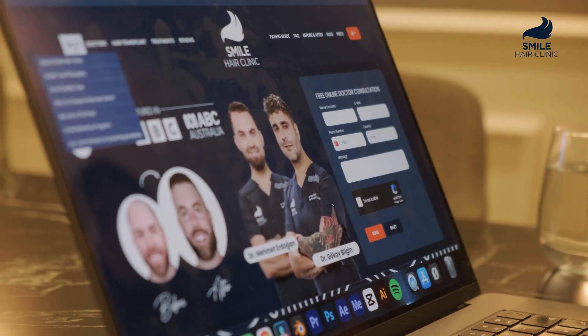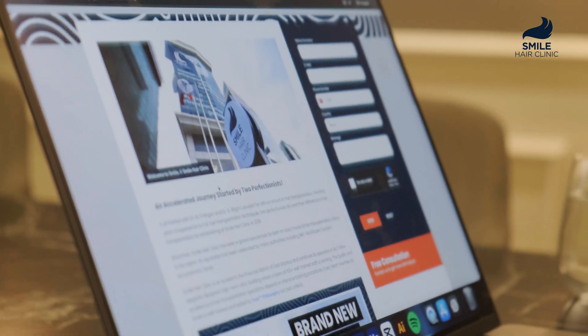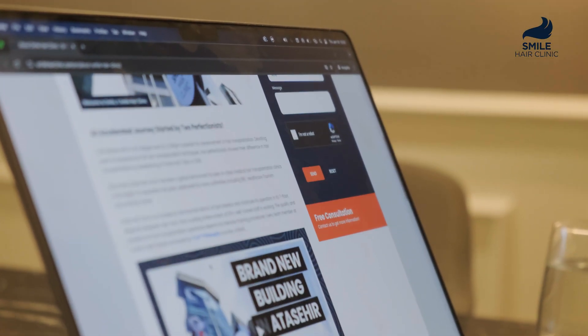Why Turkey and Smile Hair Clinic? Turkey is a global leader in medical aesthetics, and Smile Hair Clinic is at the forefront. We use FDA-approved technologies, guidelines, and treatments, and we customize every plan based on your needs. You are not just a number here — you are a priority. The earlier you intervene, the more you preserve. Don't wait until it's too late. Start your recovery now while it's still possible.